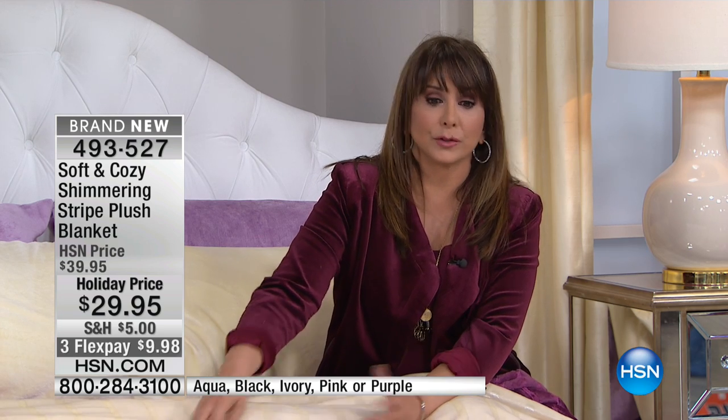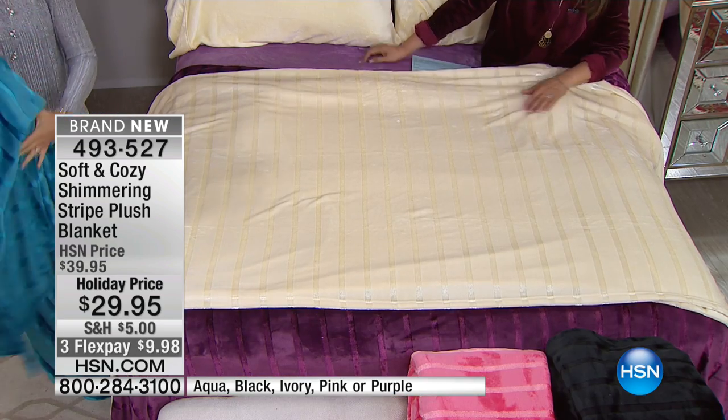I also like it as a bedspread — just order up a size. We have the twin, the full/queen as a combo size, and the king/cal king as a combo size too. So if you have a full size bed and want the bedspread effect, go ahead and get the king/cal king — and when you finally upgrade to a king size bed, you'll already have it.